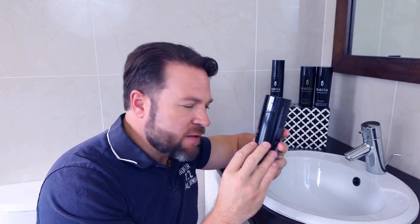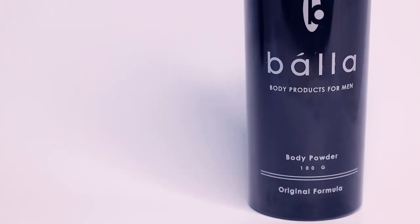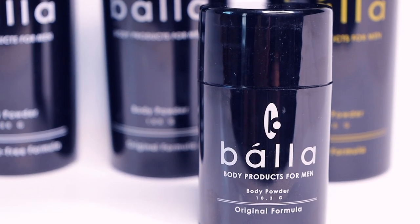Bala also has their original formula — an Italian talcum powder with that original oak and musk scent, which is really intriguing. Something else I love about these powders is they are completely cruelty-free, alcohol-free, aluminium-free, menthol, and paraben-free. Not everybody wants a scented powder — maybe you've splashed out on an expensive fragrance and you want that to come through stronger. That's when I would suggest the fragrance-free powder that they offer.